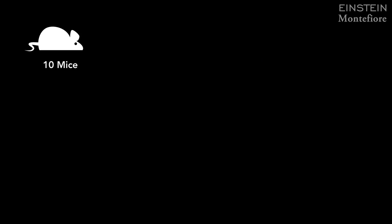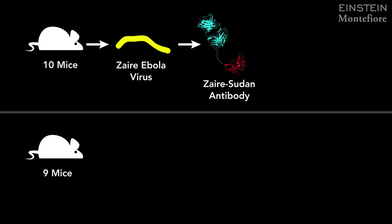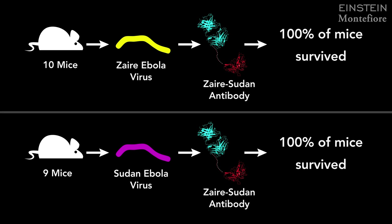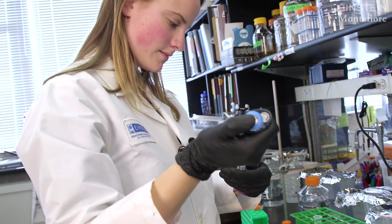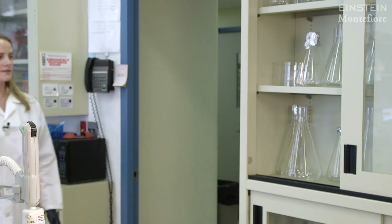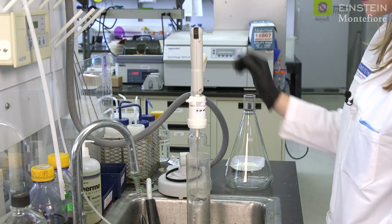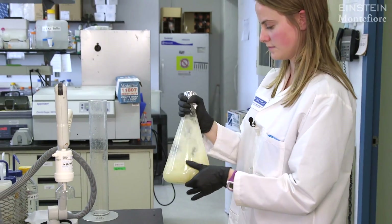He challenged the mice with a lethal dose of the Zaire virus and then gave them this combined antibody. And what he found in both cases was that this single antibody was able to protect against both viral species. Typically therapeutics in the filoviruses, which include Ebola virus, are tested first in mice and then in larger animals, and it's usually a very long road before we can figure out if something will be effective in humans.